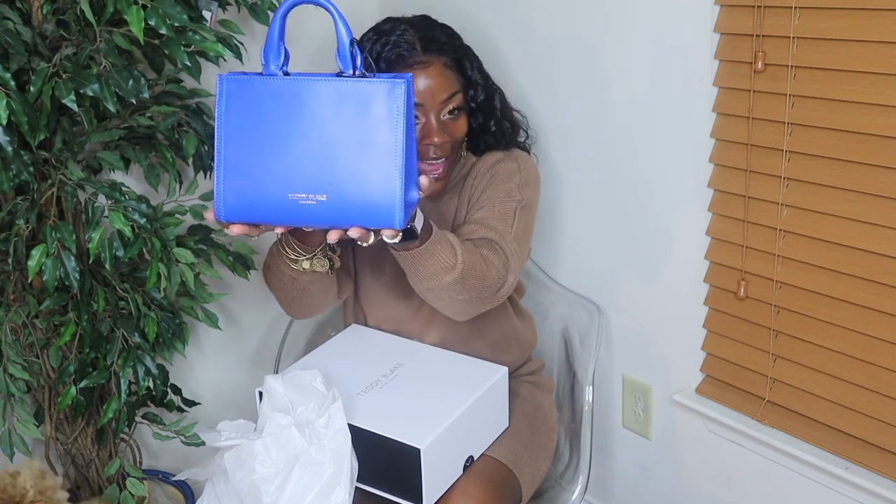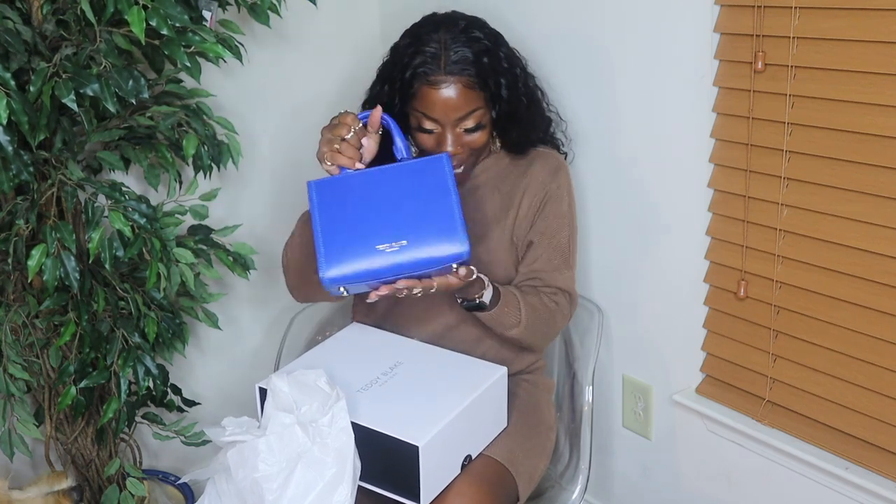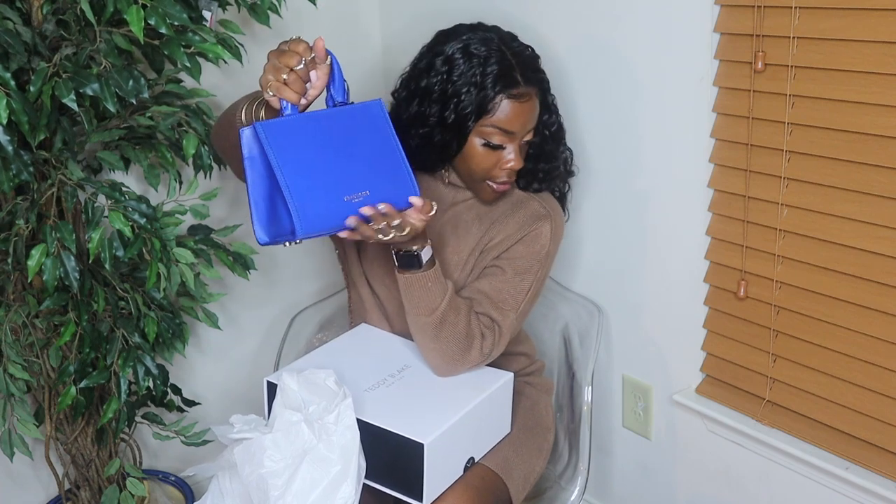I love this bag — so cute! You guys, these Teddy Blake bags are so awesome and so cool. They will mimic your designer bags and they're manufactured from the same companies as your other name brand purses. So yes, you get this luxury designer handbag for a fraction of the price. You can't beat it.